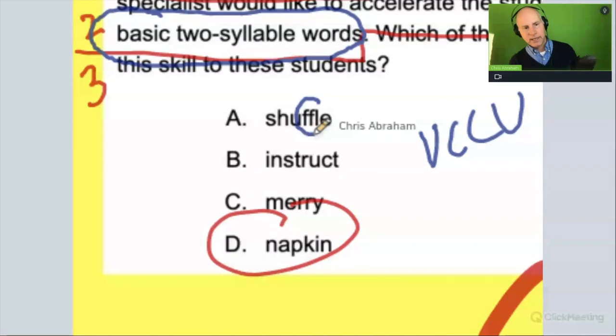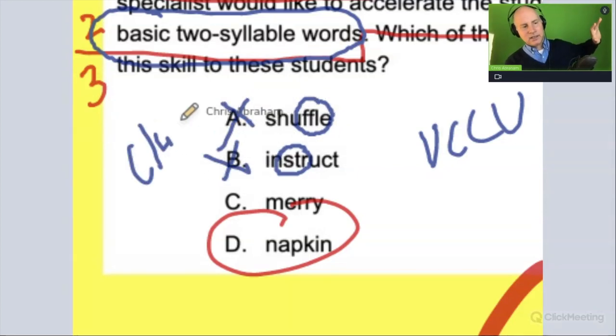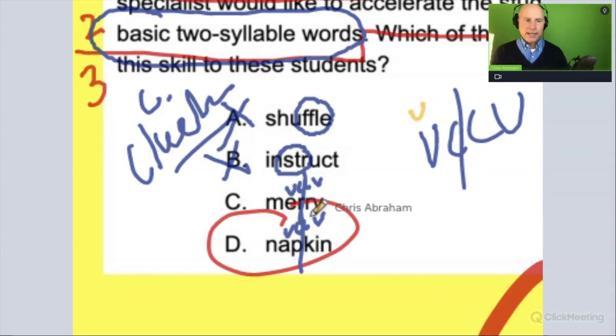Some words have consonant clusters — like words with three or more consonants grouped together — and those can be really tricky for students, so we can cross those out. The remaining options here follow the vowel-consonant-consonant-vowel pattern with a clear syllable break. It could be C or D — so why do I have to choose? Remember, the most basic VCCV words are those where the first vowel is a closed syllable with a short vowel sound.